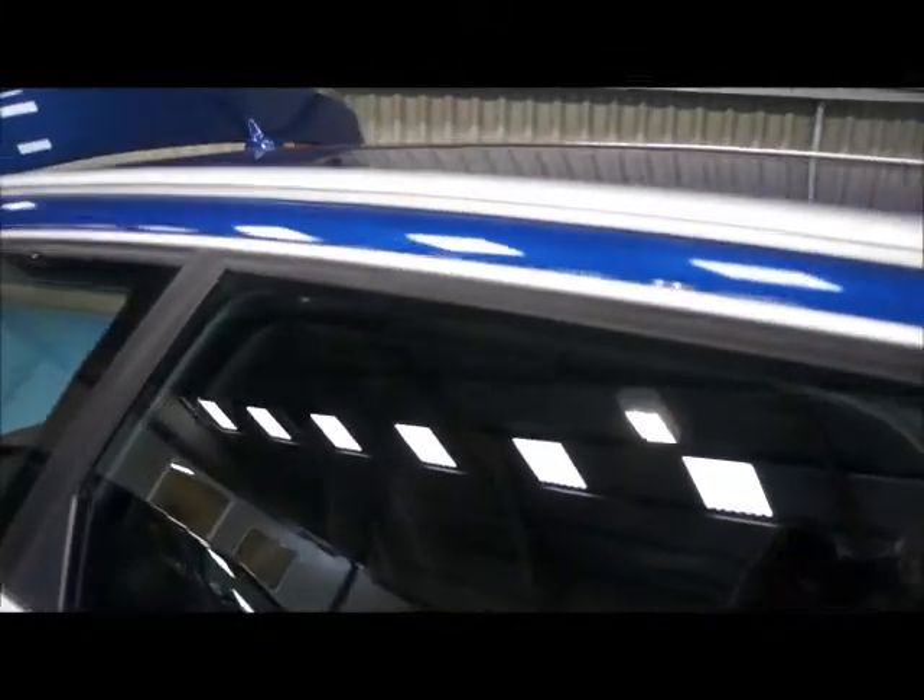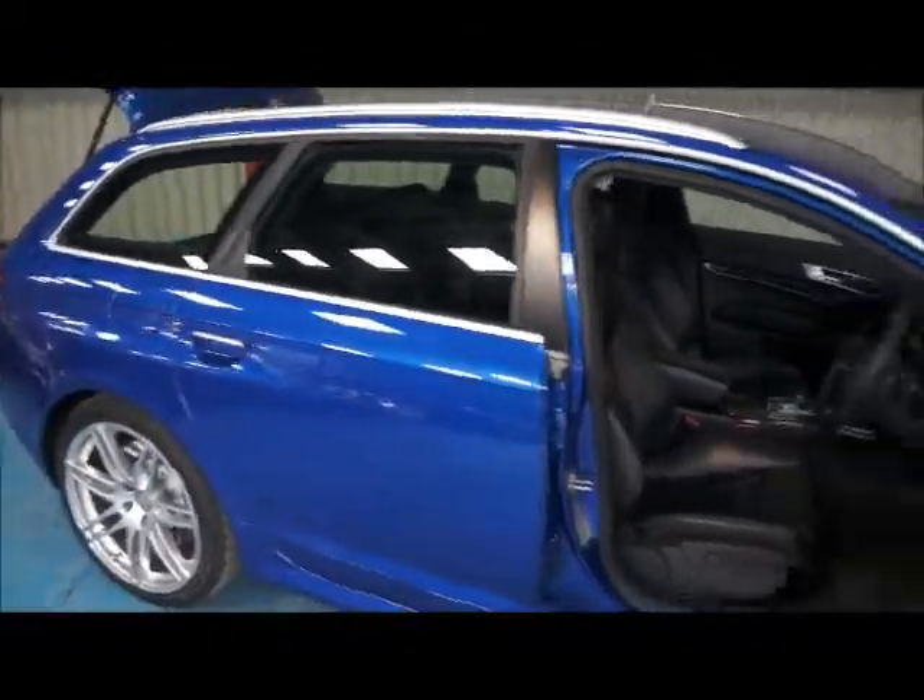As I come around the car I'll show you the interior. The car is also finished with this lovely matte chrome silver effect on the roof bars and on the wing mirror covers.